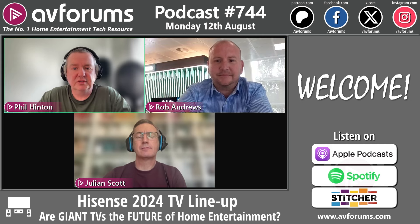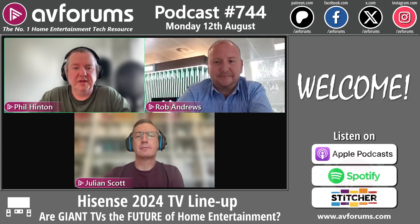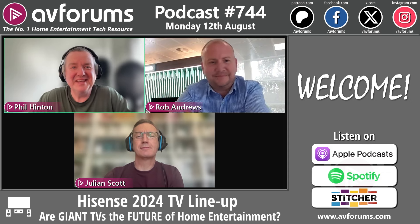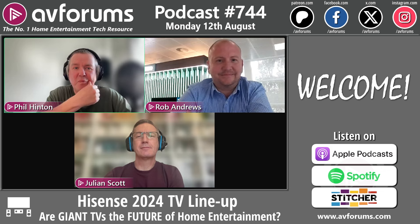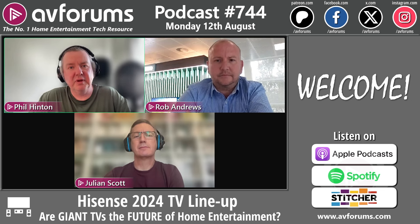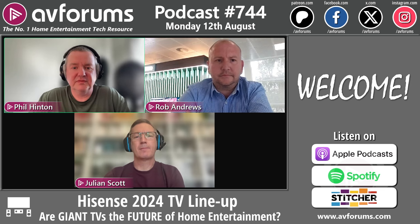It's been about seven or eight months since we last spoke at CES, which seems like a lifetime ago. We are going to talk about the Hisense range for 2024 today, and also big screen TVs. Before we get into the content, if you want to watch this video on YouTube, you can find it on our AVForums Podcasts channel.